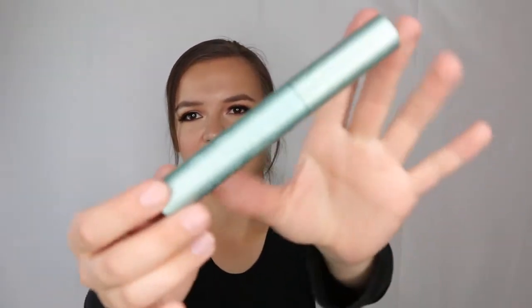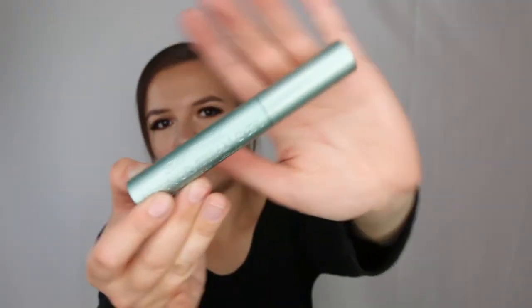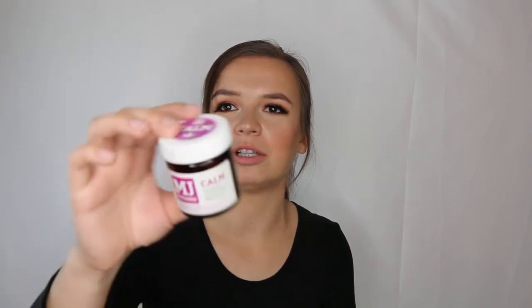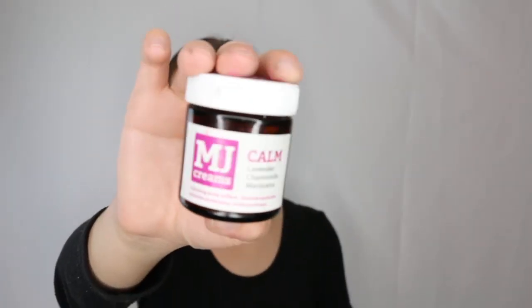I got the Too Faced Better Than Sex waterproof mascara in my Sephora gratis — and I hate it. It breaks my lashes off, is impossible to remove, and is clumpy without looking pretty. I haven't tried the regular formula, which is reportedly much better. I definitely didn't like this waterproof version.